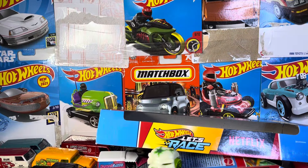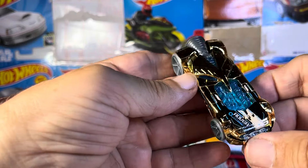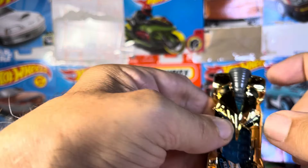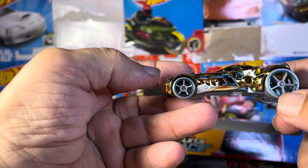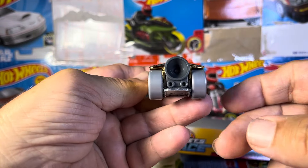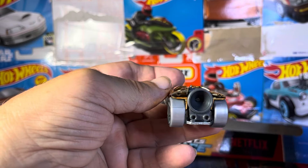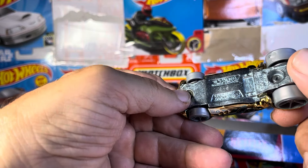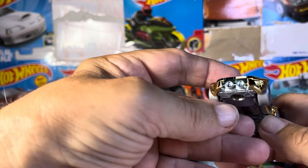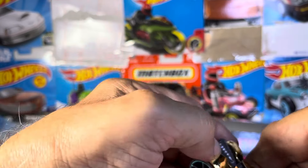Then this one — Rover. I don't know what it's supposed to be. A Range Rover? Not a Range Rover. It's got a side jet on there. You gotta think movie cars and stuff like that. So what's Rover? I do not know. I should read the box, but I haven't. Interesting.